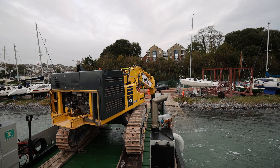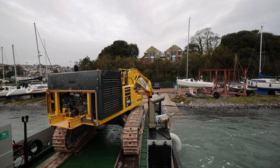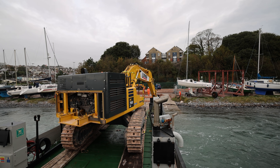Now the excavator is on board, we have a little issue. The vessel is stuck on the slipway due to the extra weight. A little nudge by the excavator driver and we are off to Dawlish.